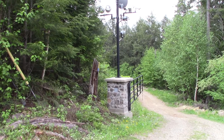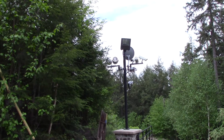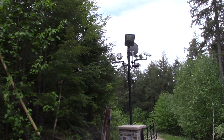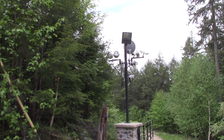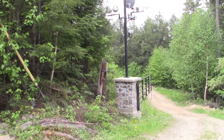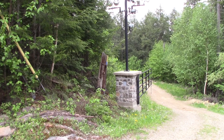This is the security system at the entrance here. I think I showed this last year. See the cameras up there and the motion detectors and the lights — and I don't know what else. It's all built in and underground. You can see the box at the back of the column there.